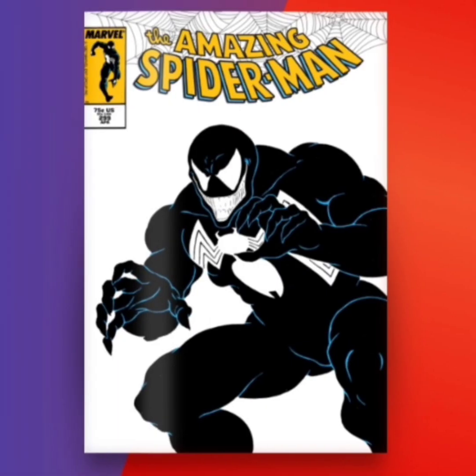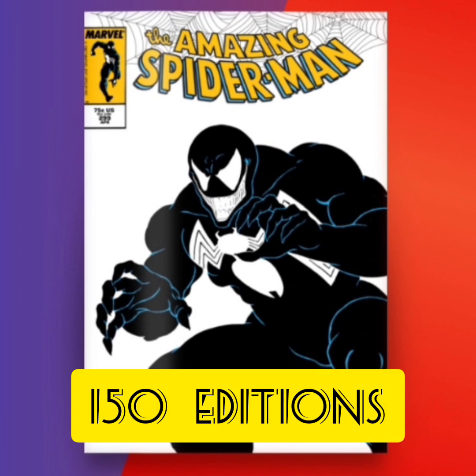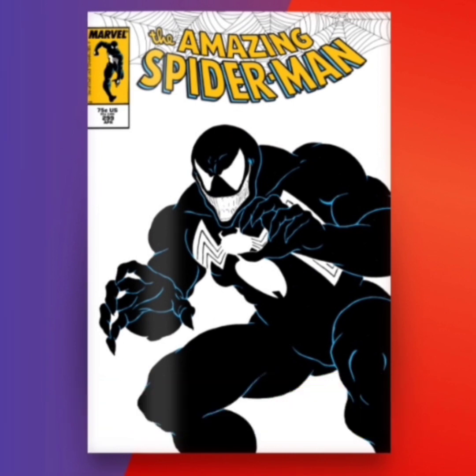The last one is going to be classified as a Secret Rare with only 150 editions. I mean, you gotta like it — this cover is just Venom on a white background. I just wish they would have shown Venom with his mouth open and the tongue out; that would have been a little bit cooler.